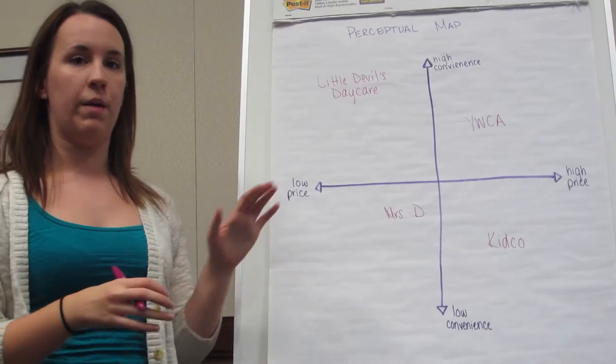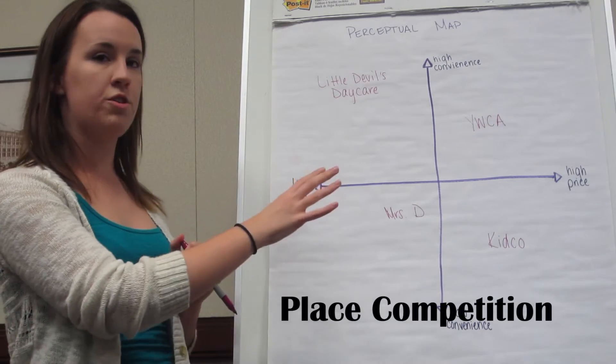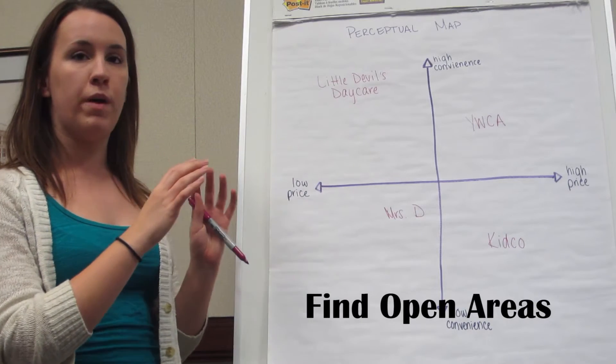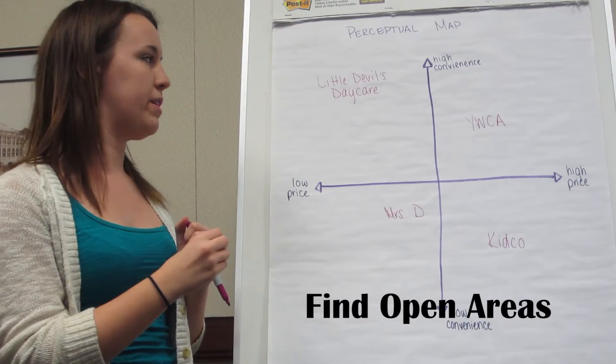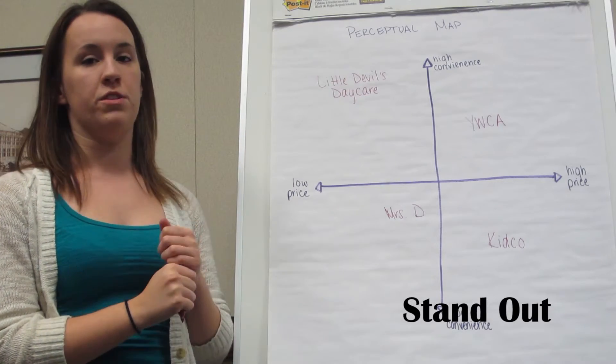So once again, when looking at perceptual maps and positioning, it's important to first place your competition and see where everything else falls. And then look for where the open spots are where you could really get an edge on the market with your new company, and try to position yourself there to really stand out in the minds of your consumers.